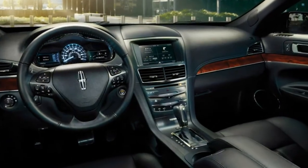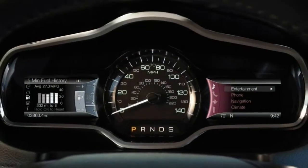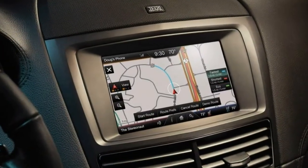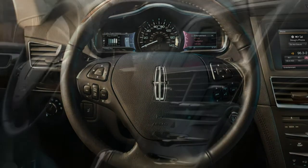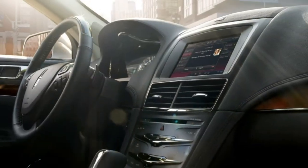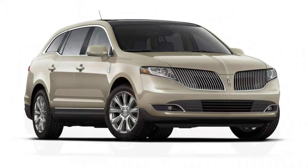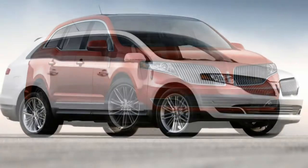The Reserve trim level is equipped similarly but adds adaptive suspension dampers and standard all-wheel drive. With the Reserve, you can also add extra optional features. The optional Elite package provides a blind-spot monitoring system with rear cross-traffic alert, power-folding third-row seats including a tailgate seating feature, a heated steering wheel, a navigation system, and a 14-speaker premium audio system.